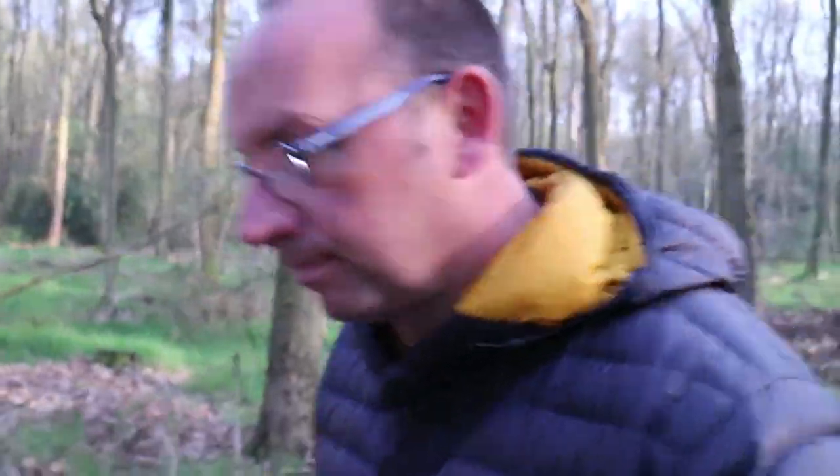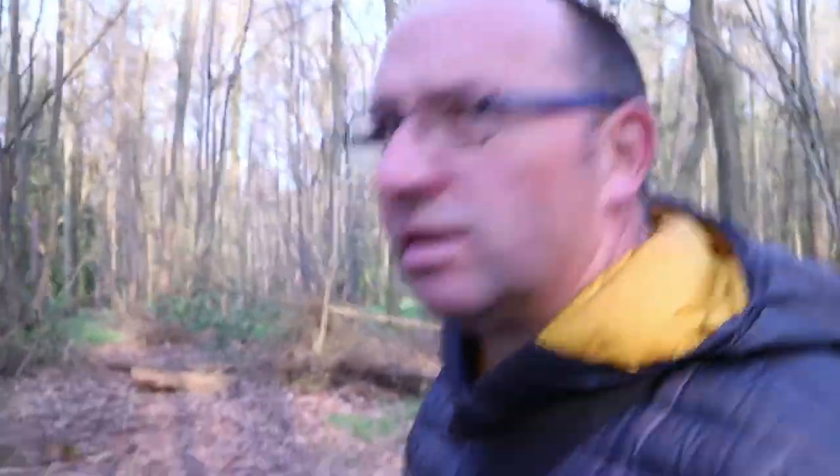Got a couple of shots. Went low down — there's an interesting point of view with the wet grass, and there was a log there as a focal point. We'll get back and have a look at it — looks nice on the back of the camera anyway.